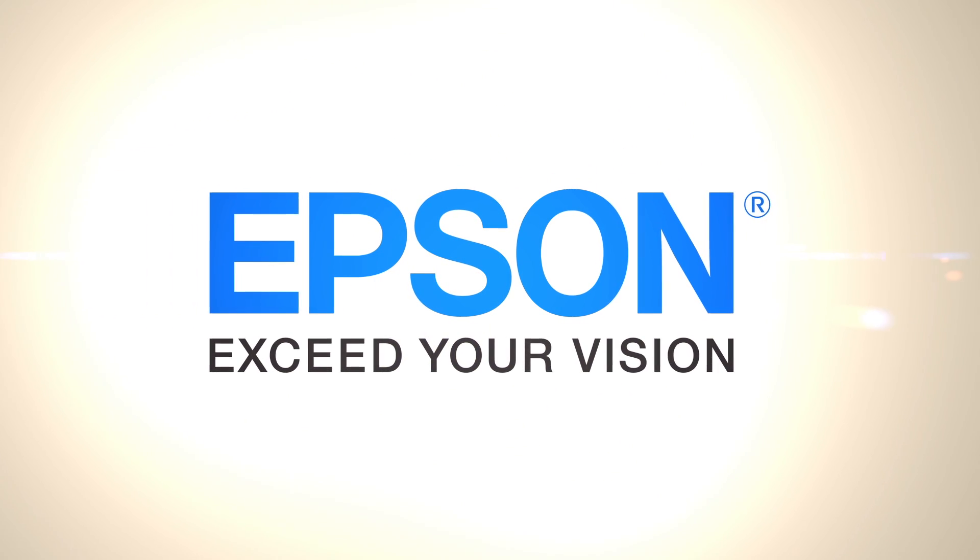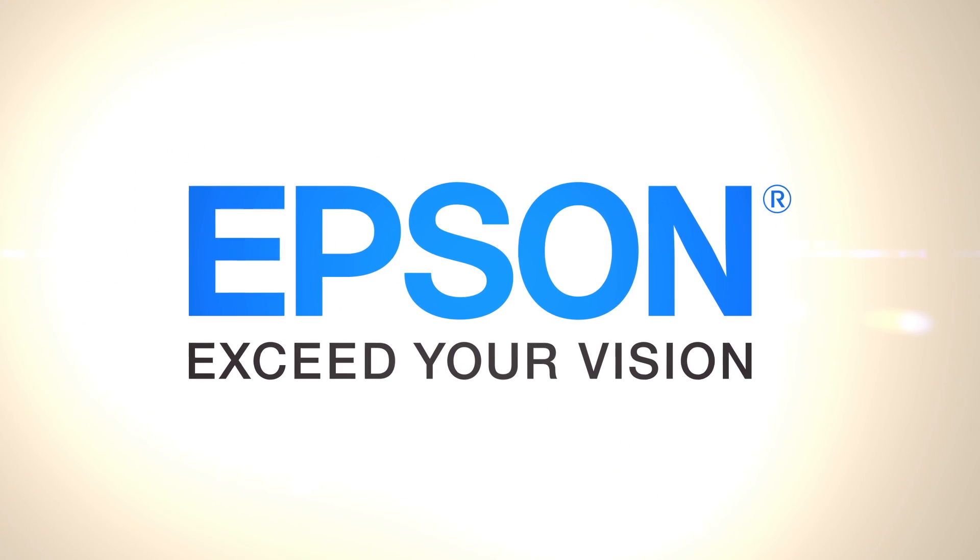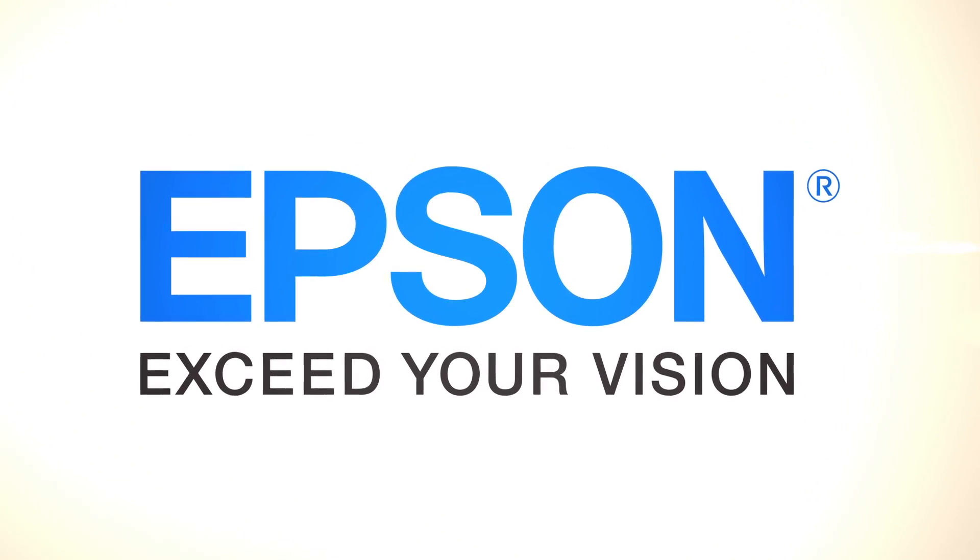Audioholics video coverage of CES 2013 is brought to you by Epson Projectors, the number one projector brand in the world.